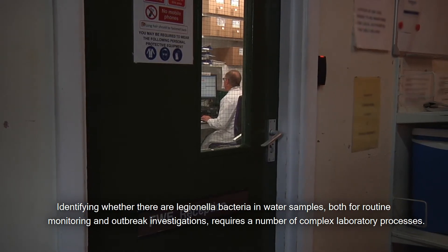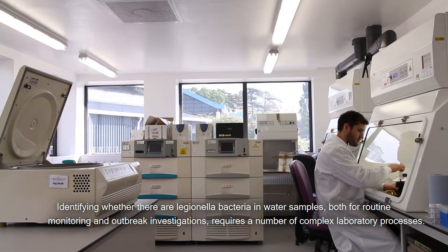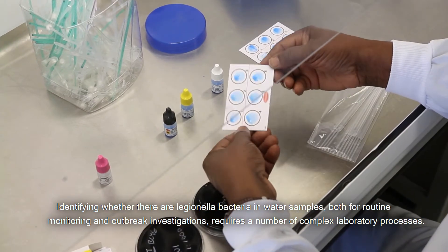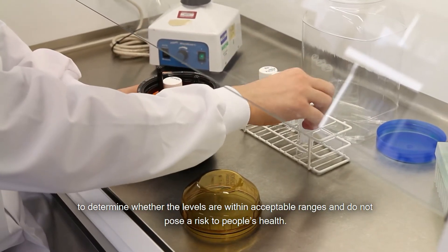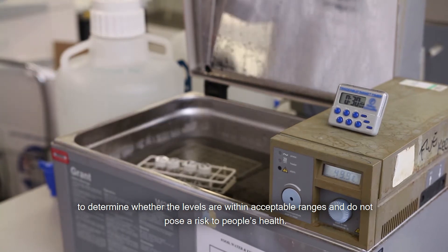Identifying whether there are Legionella bacteria in water samples, both for routine monitoring and outbreak investigations, requires a number of complex laboratory processes. Many laboratories perform routine monitoring of water samples to test for the presence of Legionella to determine whether the levels are within acceptable ranges and do not pose a risk to people's health.